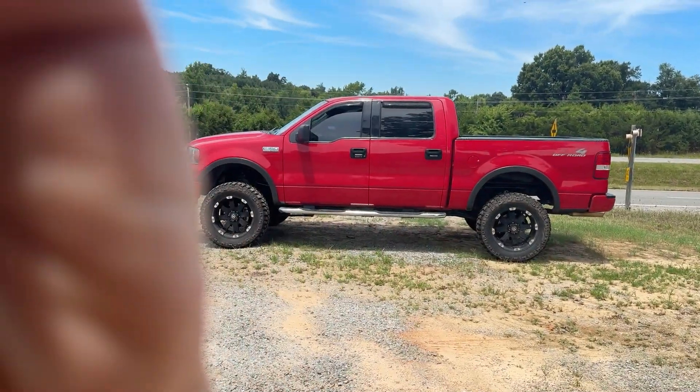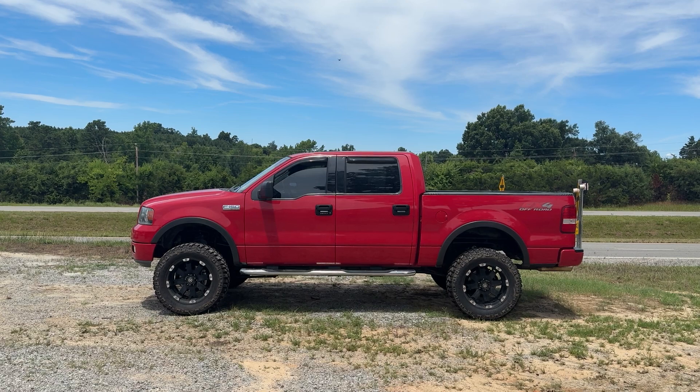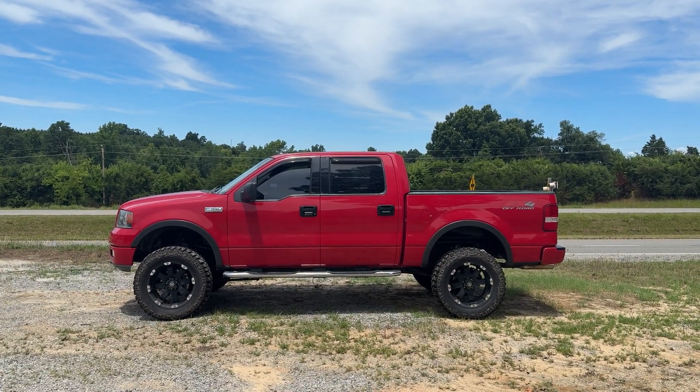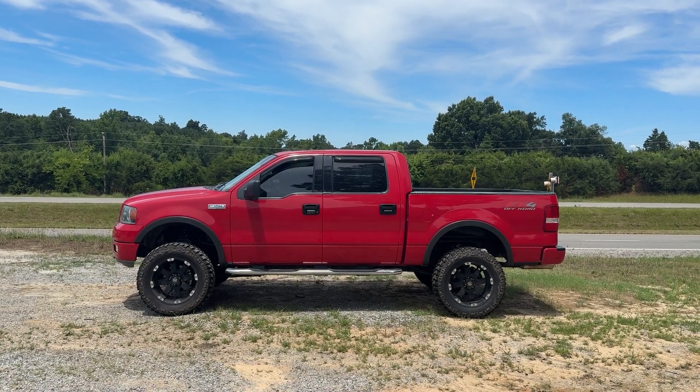Hey y'all! We're out at One Source Trucks in Burkeville, Virginia. Going to be doing some demonstration videos. The phone number to call or text is 804-928-9099 and the website is onesourcetrucks.com. We're going to have all of this in the description and the title of the ad for you.